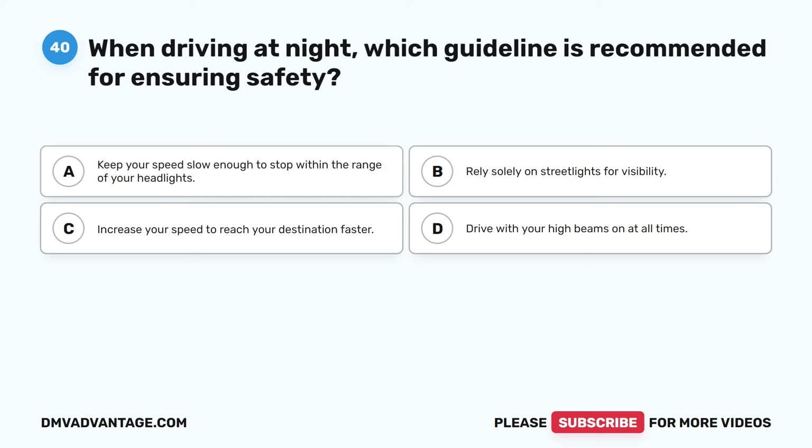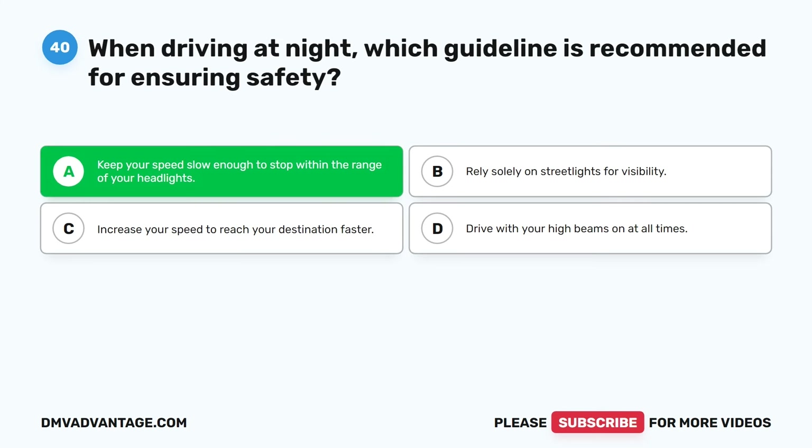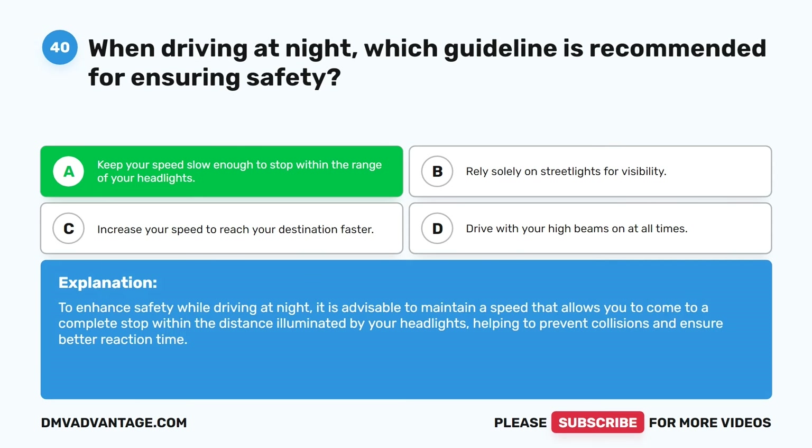Question forty. When driving at night, which guideline is recommended for ensuring safety? A. Keep your speed slow enough to stop within the range of your headlights. B. Rely solely on streetlights for visibility. C. Increase your speed to reach your destination faster. D. Drive with your high beams on at all times. The correct answer is A. To enhance safety while driving at night, it is advisable to maintain a speed that allows you to come to a complete stop within the distance illuminated by your headlights, helping to prevent collisions and ensure better reaction time.